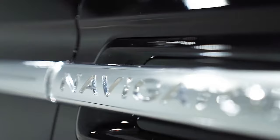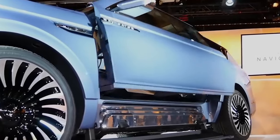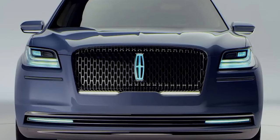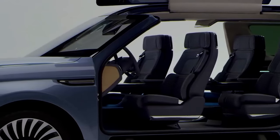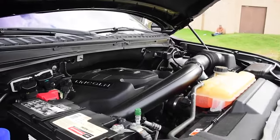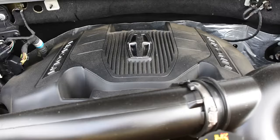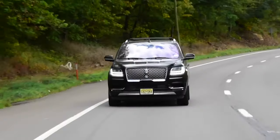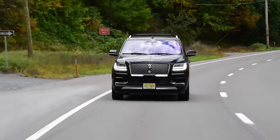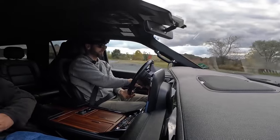The Lincoln Navigator L stands as a paragon of American luxury SUVs, embodying a blend of spacious opulence, robust performance, and advanced technology. Powering the Navigator L is a formidable twin-turbocharged V6, which offers an impressive balance of power and efficiency, making it suitable for city driving as well as long highway journeys. The ride quality is further enhanced by an adaptive suspension system that adjusts to road conditions.